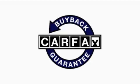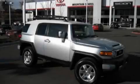This SUV has had only one owner and it qualifies for the Carfax buyback guarantee. Contact us today and schedule your opportunity to see this SUV in person.